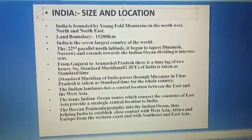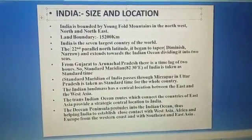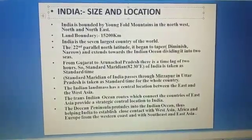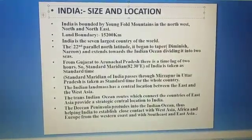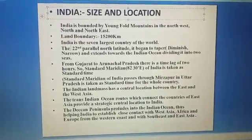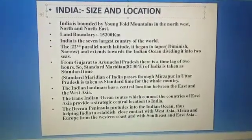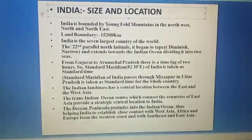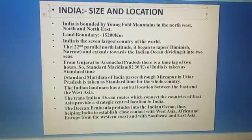The trans Indian Ocean routes connect the countries of East Asia and provide a strategic central location to India. These routes connect European countries on the west to East Asia.